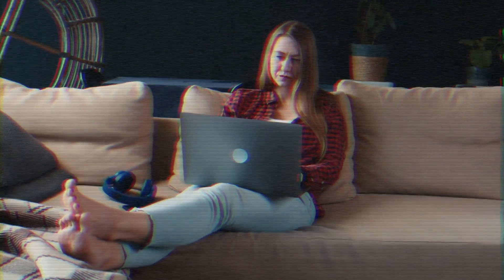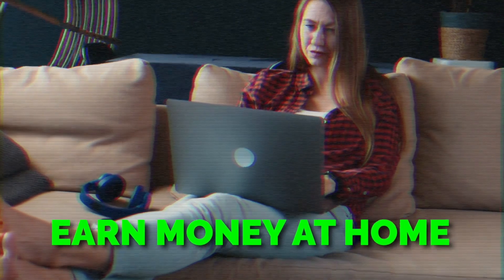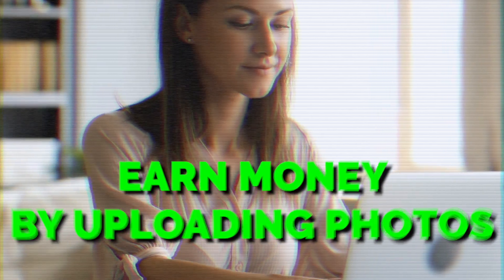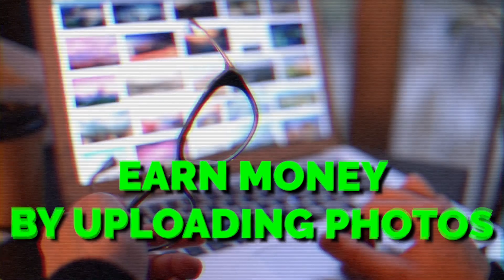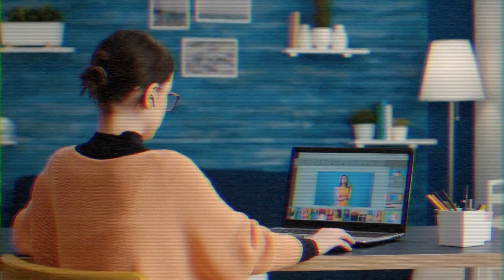Are you guys interested in making some extra money without having to leave your own home? You're in for a special treat because for today's video, I'm going to be showing you guys a brand new way to make some money online just by taking and uploading photos and short videos. You're not even going to need a high-end camera, any professional equipment, or studio quality lighting.